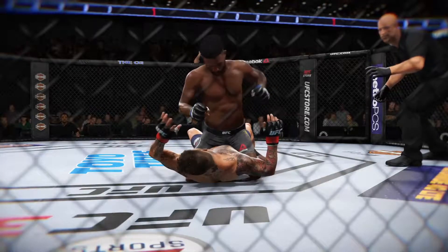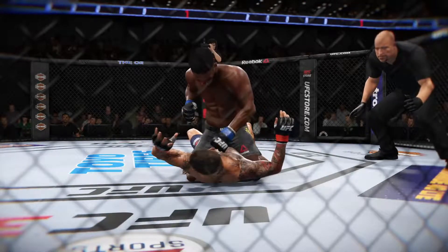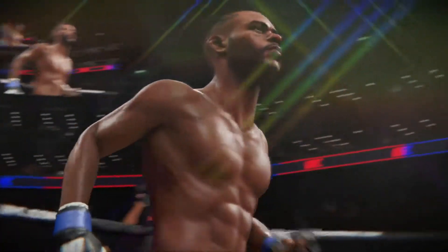And here we see it again — boom! Out cold. There he is as the winner.